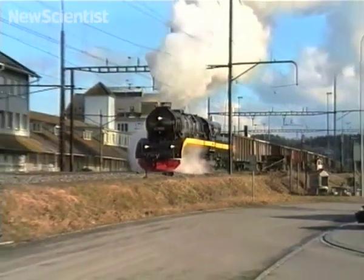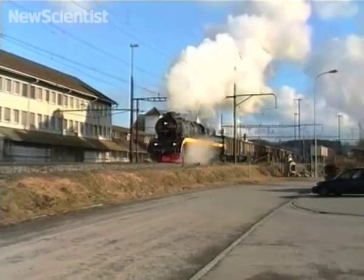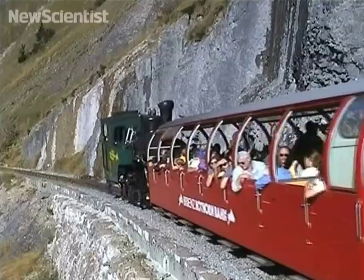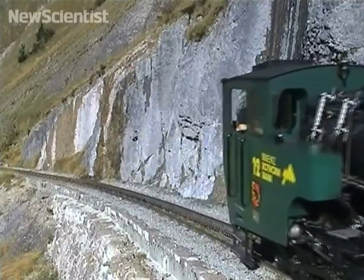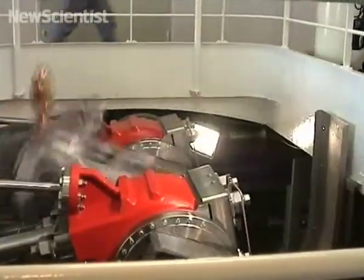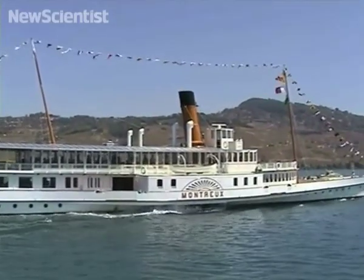Roger has spent years building high-tech steam engines and retrofitting them into locomotives around Europe. These engines are far cleaner than the ones they replace and can be found pulling carriages up mountains in Switzerland and Austria, as well as powering some of Switzerland's lake steamers such as the Montreux.